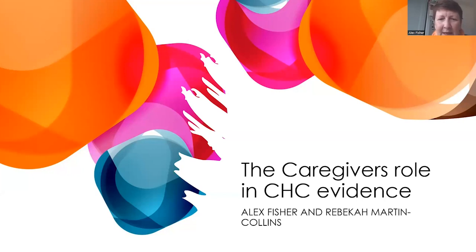We've entitled it the caregiver's role in CHC evidence — that's continuing healthcare evidence. My name is Alex, and my co-host, or certainly the person I should give co-production rights to, is Rebecca Martin Collins.